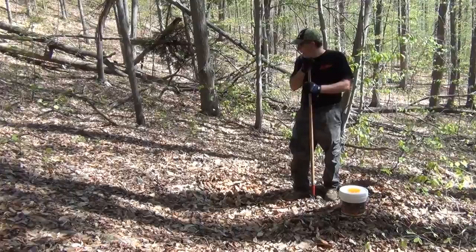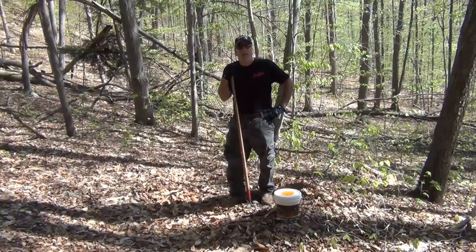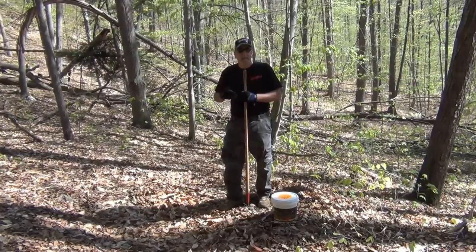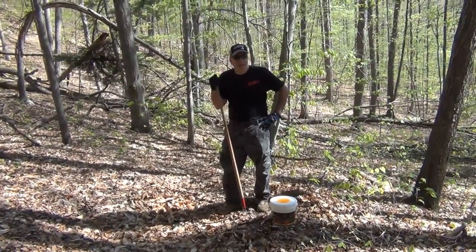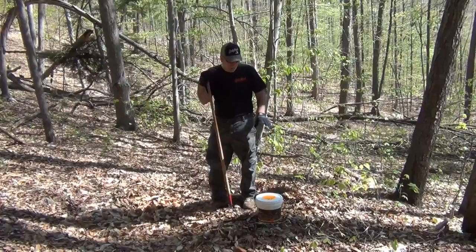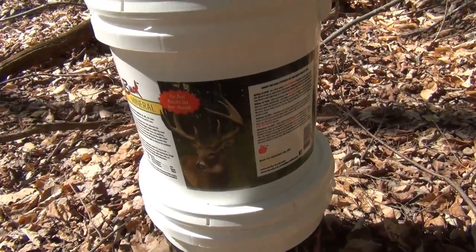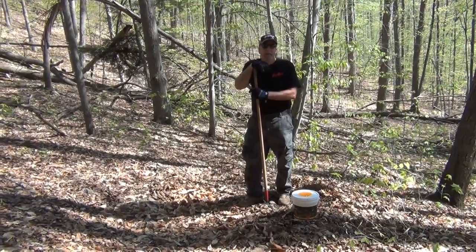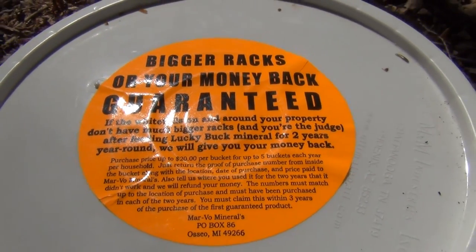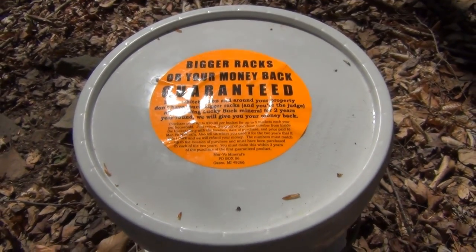If you're a land manager and you have a farm, I'd say give it a try — you certainly don't have anything to lose. It's about $18 to $24 depending on the site and where you get it, and you can get free shipping. These are 20-pound buckets, so that's a pretty good deal. It does have a guarantee: if you don't see bigger bucks on your property within two years of using this product, they will refund your money. That says something — they're standing behind their product.